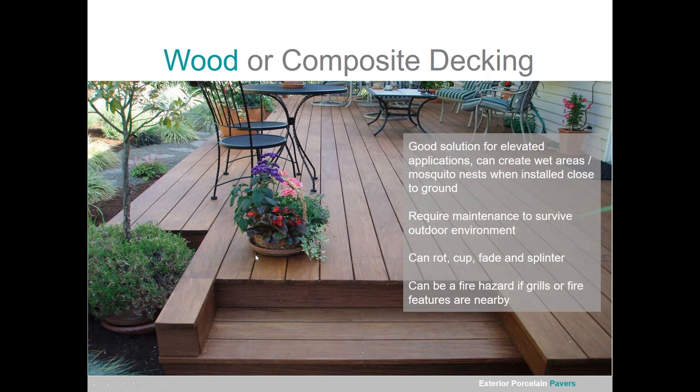Wood or composite decking is a great solution for elevated applications, though putting it close to the ground creates wet areas that can breed mosquitoes and harbor critters. Natural wood requires a lot more maintenance, and even composite decking fades and cups over time. Wood rots, splinters, and can get termites. And if you're grilling or have a fire pit nearby, there's a potential fire hazard — maybe even sparklers on the 4th of July.